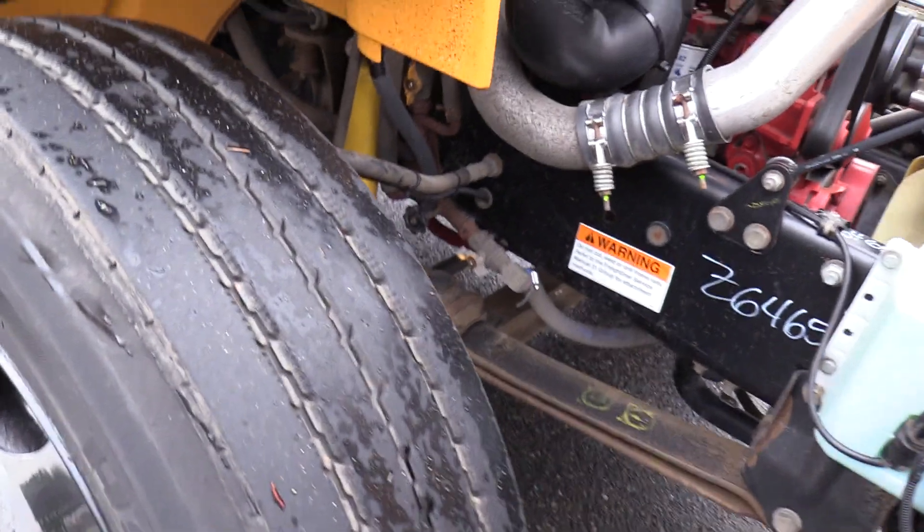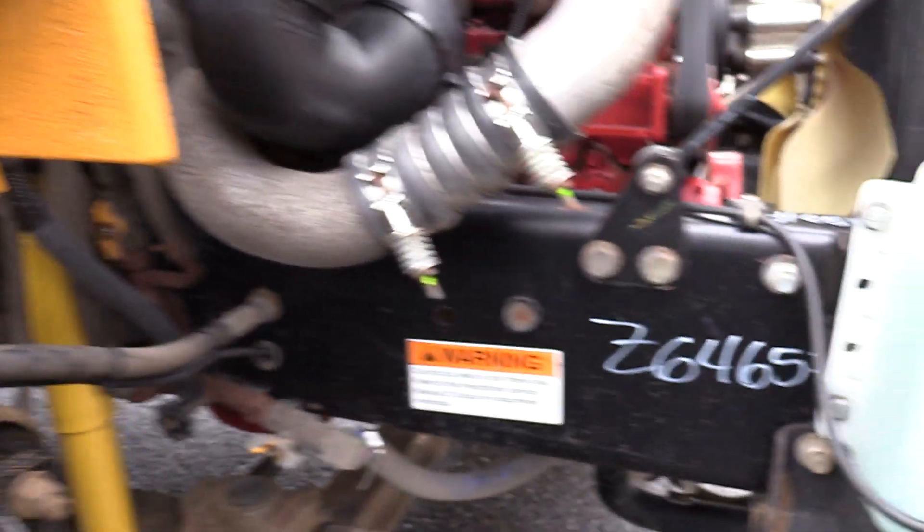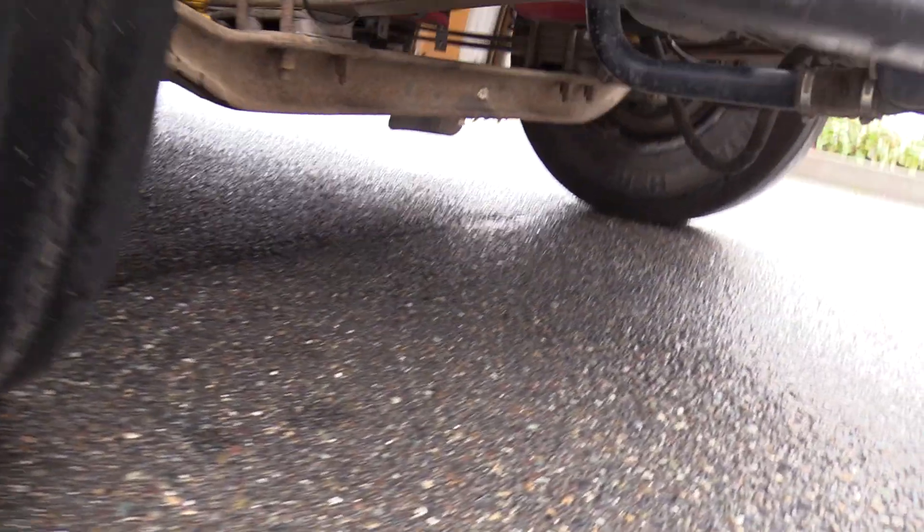Passenger side tire here — got a shot of that. I'm going to give you a shot of underneath as well.